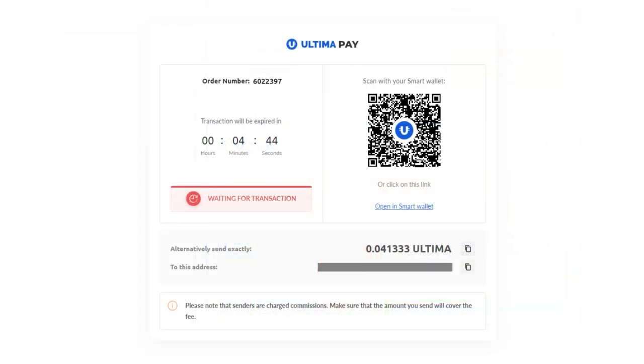In the opened window, you will see the amount in Ultima and the wallet address to which you need to transfer the specified amount. The address will also be available as a QR code for transaction submission through the mobile application. To make the payment, send the required amount to the provided wallet. Please send the exact amount displayed on the screen.